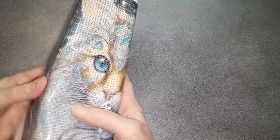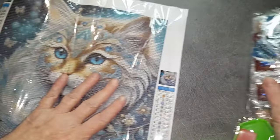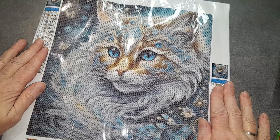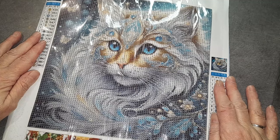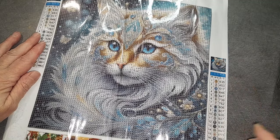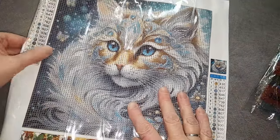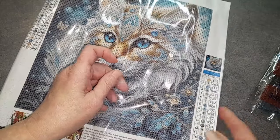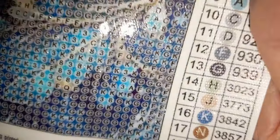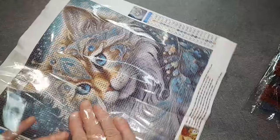Il y a de très beaux modèles sur la page des 99 centimes. Regardez ce magnifique chat. C'est un 30x30, un joli chat aux yeux bleus. Il est magnifique. On a 18 couleurs et ce sont des perles rondes. Niveau colle, ça colle super bien. Niveau impression, il n'y a aucun problème. C'est 99 centimes, mais ce sont de très beaux DP de bonne qualité.